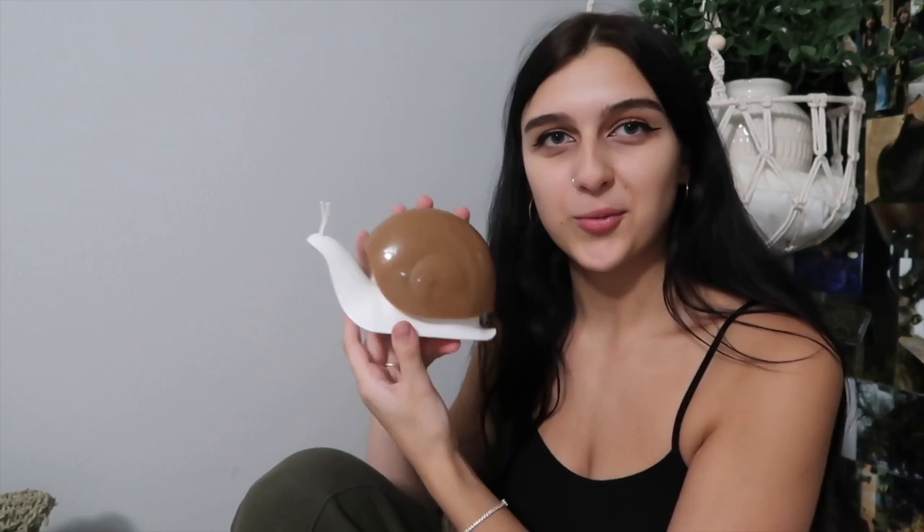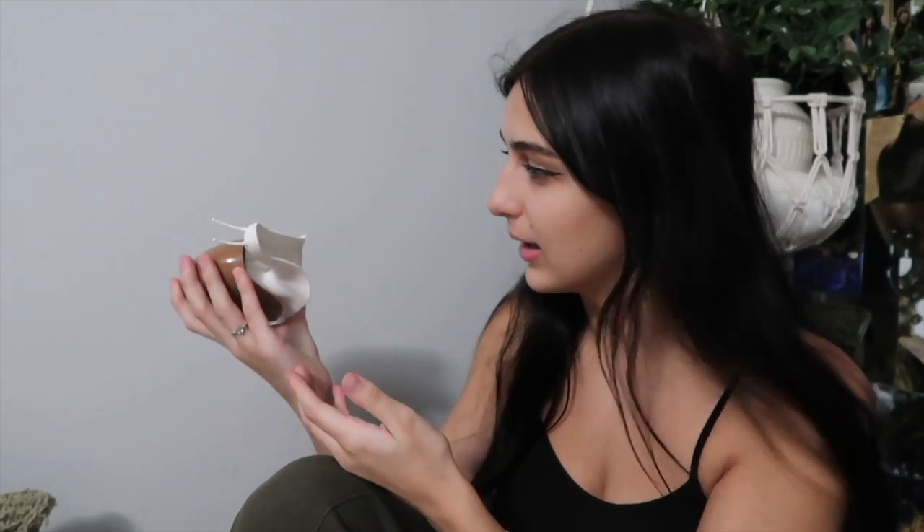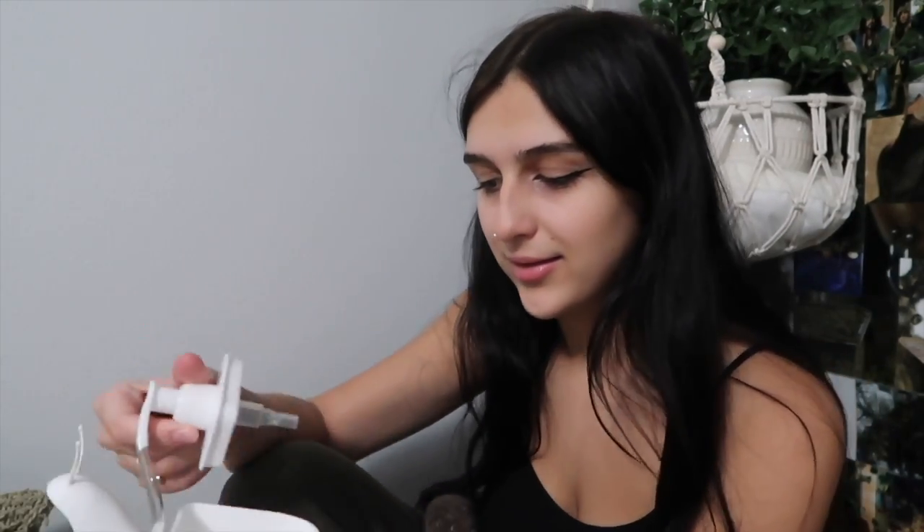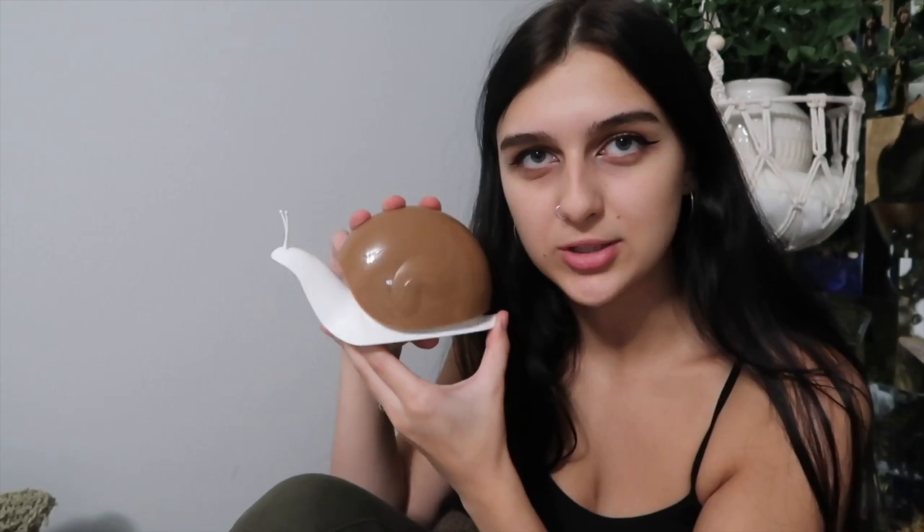Here we have a lovely snail soap dispenser — I'm already intrigued because I love snails. I used to tell my mom I wanted a snail so badly, though looking back I would never do that now. You literally push down on the top to get soap and it comes out of its mouth. It comes apart so you can open it and put soap inside. I'm putting this in my bathroom — there's no way I'm not. It's so cute.